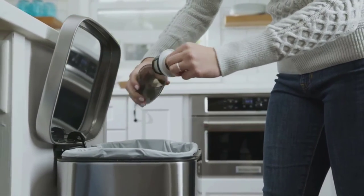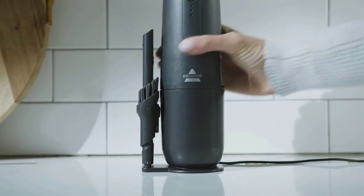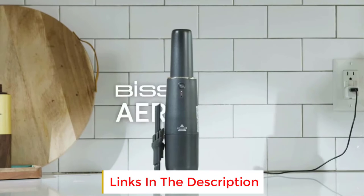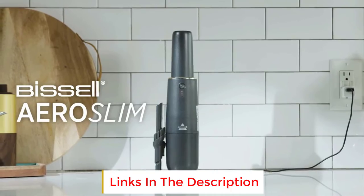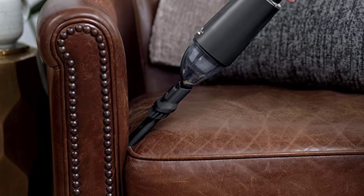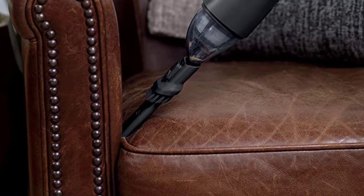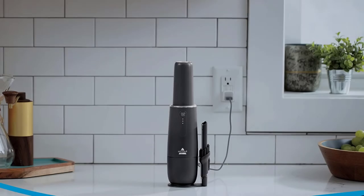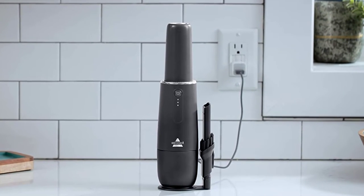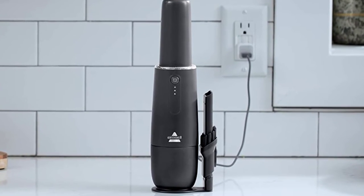While the dustbin is small at just 0.1 liters, you can enjoy a bagless design that makes emptying much easier. Though we didn't test this vacuum in our lab, we do appreciate its two-stage filter system. It also comes with a crevice tool attachment for tighter areas, and the charger includes a USB charging cable, making this pick quite versatile for cleaning at home and beyond.